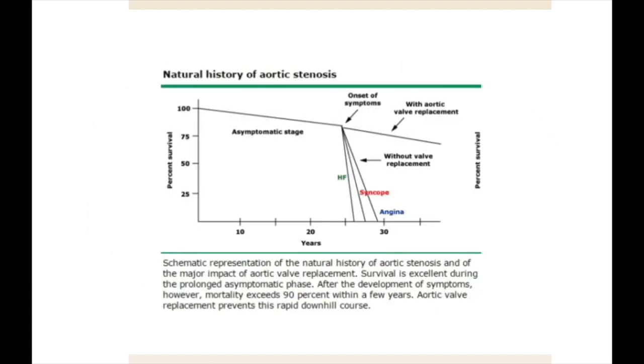Patients with aortic stenosis generally remain asymptomatic for many years. Once symptoms of chest pain, shortness of breath, or syncope develop, mortality usually occurs within three years. Valve replacement should be accomplished as soon as possible after symptoms develop, or in the case of rapidly progressive aortic stenosis, even in the absence of symptoms.